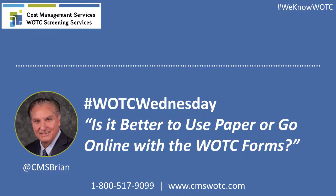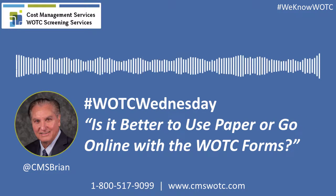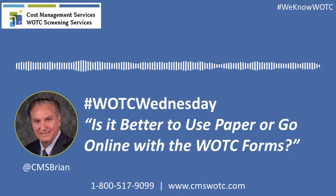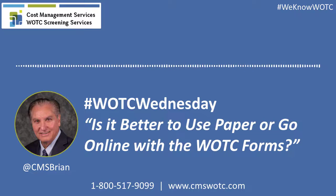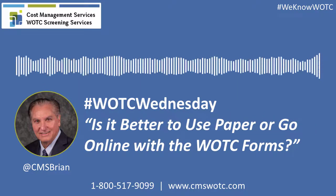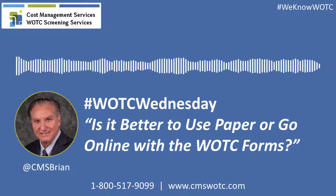So how do we get started? Well, you can contact us today at 1-800-517-9099, speak with one of our WOTC experts, or you can visit us on our website at cmswotc.com. Thank you.